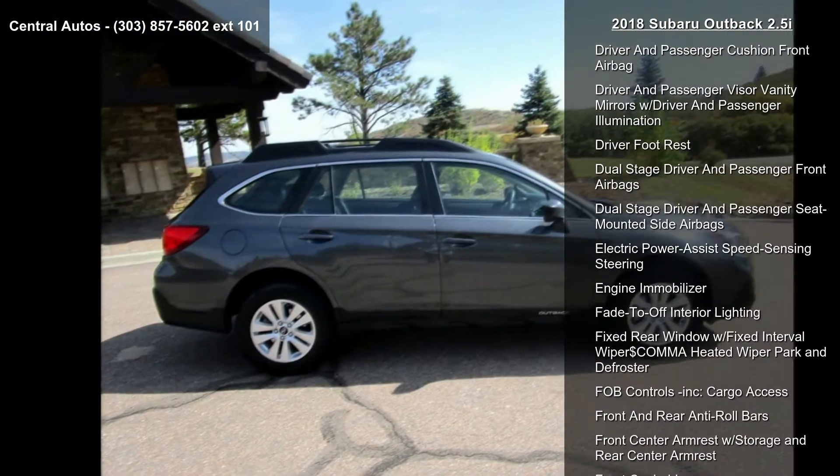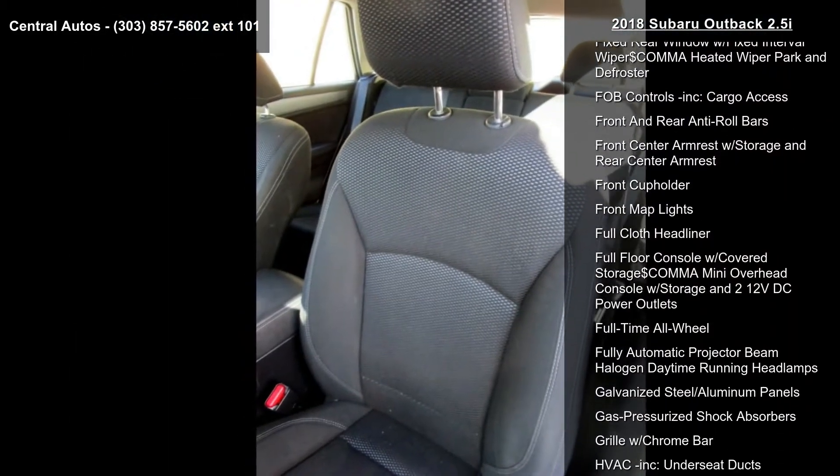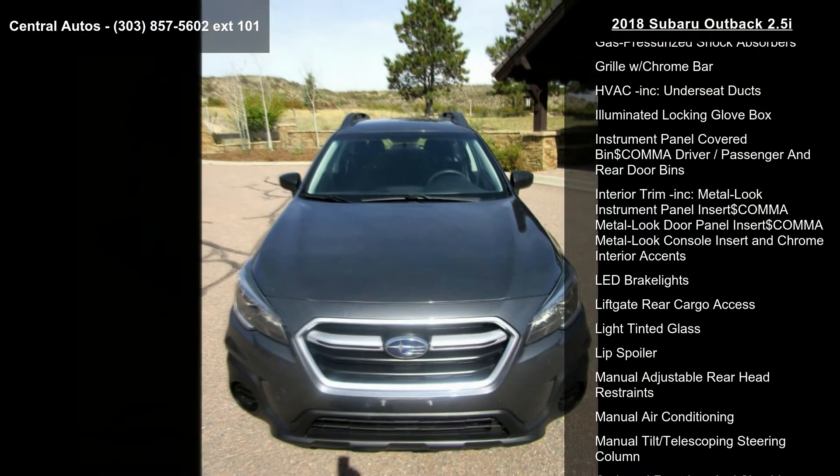Additional features include a 4.111 axle ratio, 490 CCA maintenance-free battery with rundown protection, 6-way driver seat, and 60-40 folding bench front-facing manual reclining fold-forward seatback rear seat.